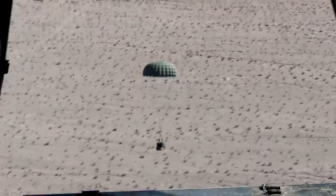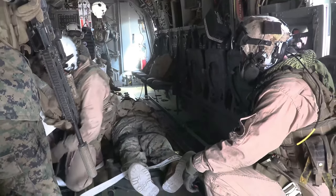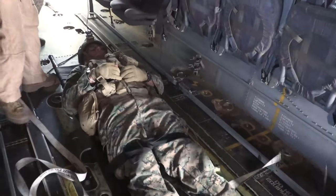It gets people used to operating in these environments — being hot, being dirty, being grimy with all the sand and dirt. People get to experience and gain exposure to it. I think this was a big first step to gain a lot of experience and exposure forward to operations in Djibouti this fall.